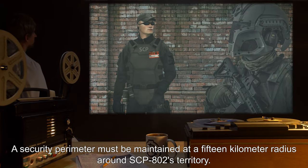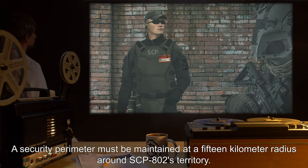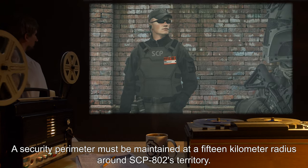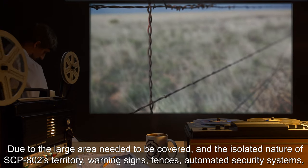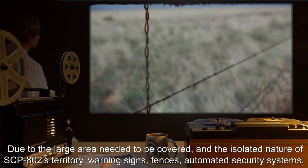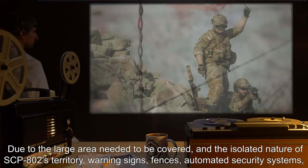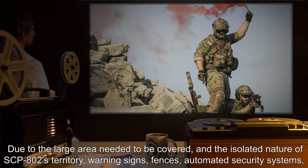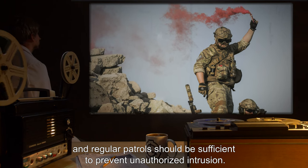A security perimeter must be maintained at a 15 km radius around SCP-802's territory, due to the large area needed to be covered and the isolated nature of SCP-802's territory. Warning signs, fences, automated security systems, and regular patrols should be sufficient to prevent unauthorized intrusion.